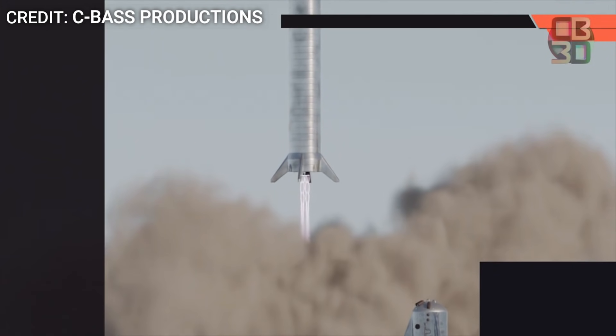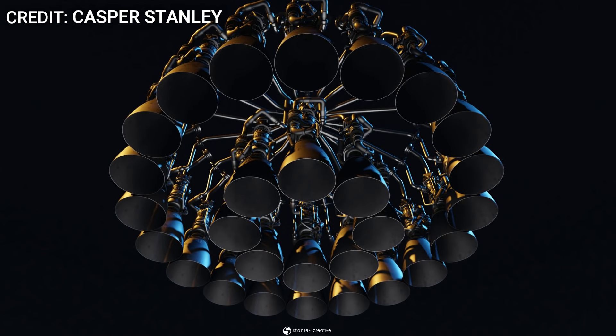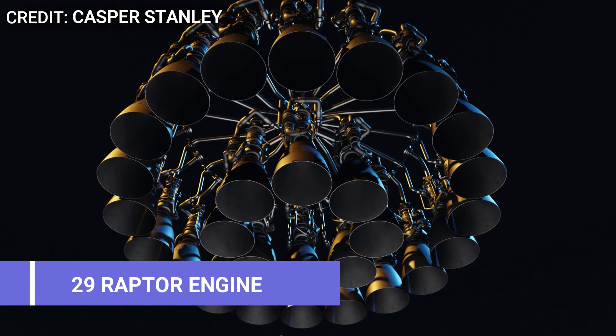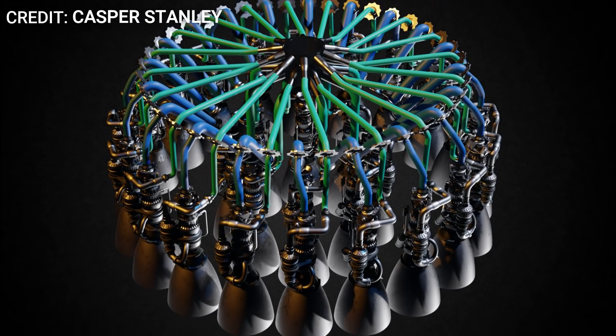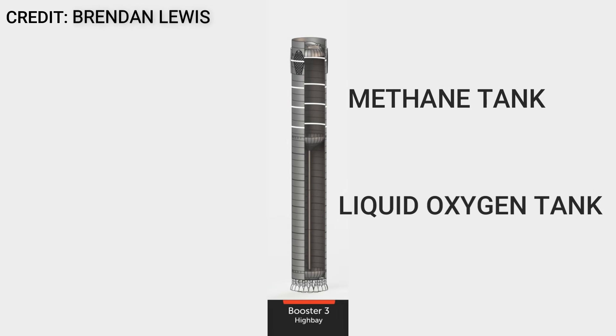BN1's almost immediate scrapping prior to even a single test guaranteed that some major design changes were obviously on the way. The appearance of the new booster thrust puck design and Elon Musk's announcement that Super Heavy will have 29 — not 28 — Raptor engines likely mean that the engine section redesign was a major contributor to BN1's demise.